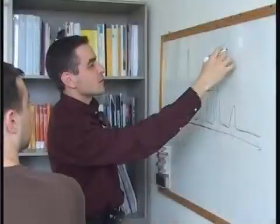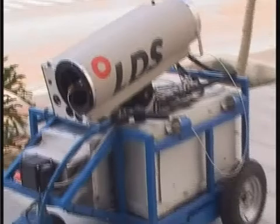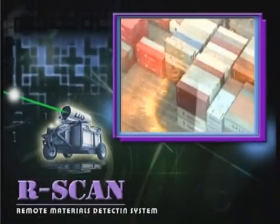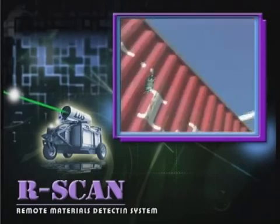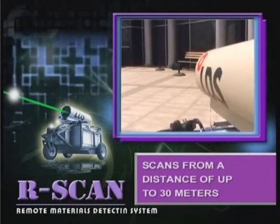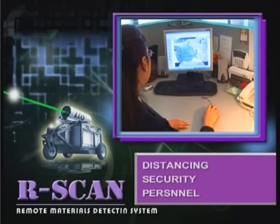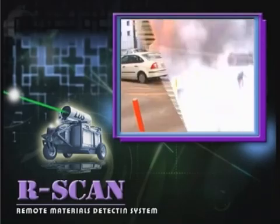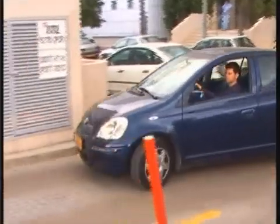An analysis of major terrorist events drove LDS planners to devise a system with impressively unique features. R-Scan scans from a distance of up to 30 meters, distancing security personnel from potential explosive charges and raising their safety to an entirely new level.